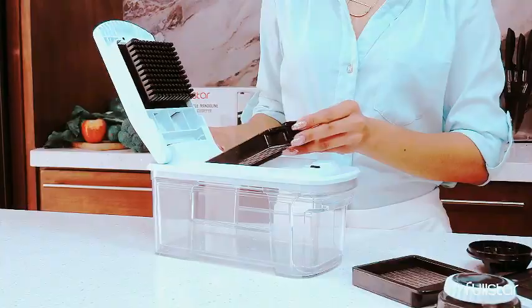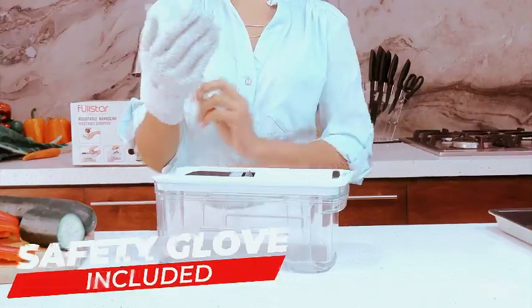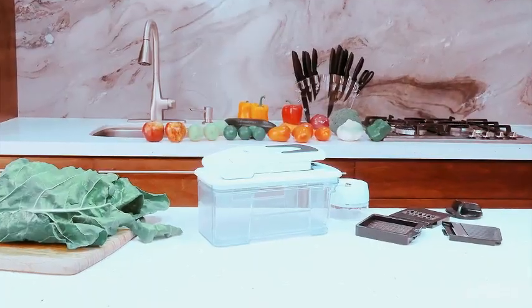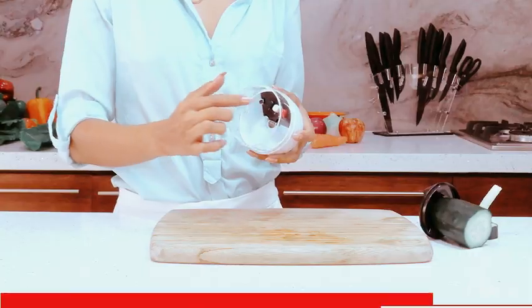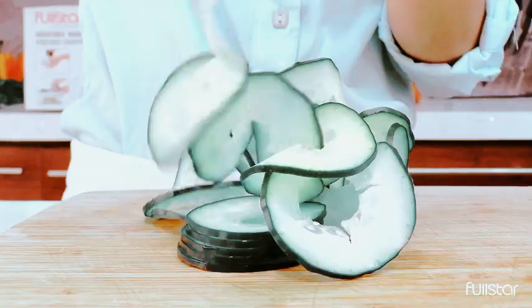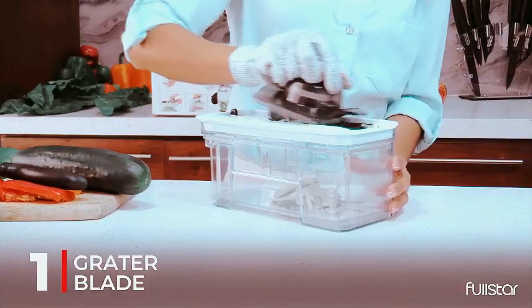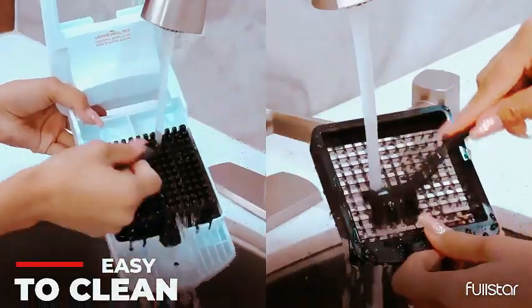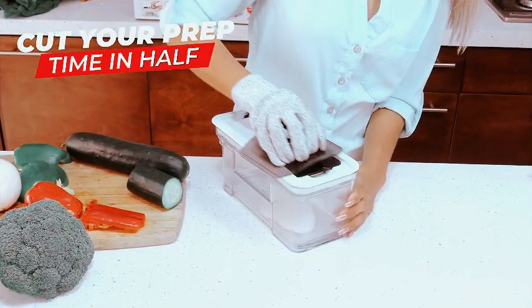Introducing the Full Star All-in-One Vegetable Chopper, your kitchen's versatile powerhouse. This multifunctional tool combines a mandolin slicer, cheese grater, french fry cutter, and veggie dicer in one sleek package. The five-in-one design includes a bonus handheld spiralizer, providing a complete solution for your culinary needs. Whether you're slicing, dicing, grating, or spiralizing, this black and white kitchen gadget has you covered.